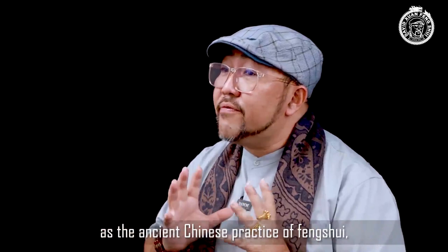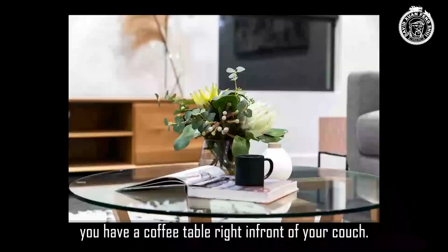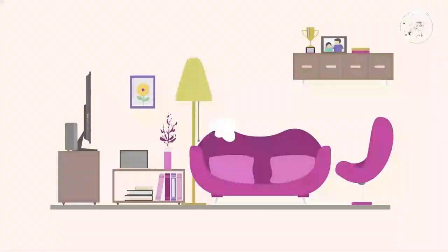Number five: coffee table. In your hall area where your couch is, the best fixture is your coffee table. Ancient Chinese practice of feng shui always believes the coffee table is one of the key points for future opportunities. It indicates the sustaining of opportunities in the hall.